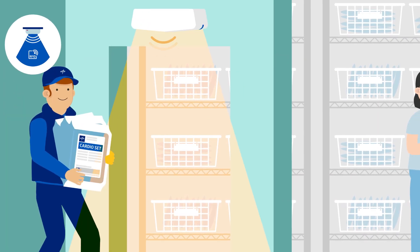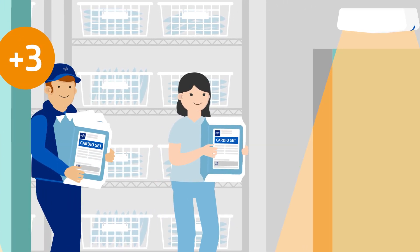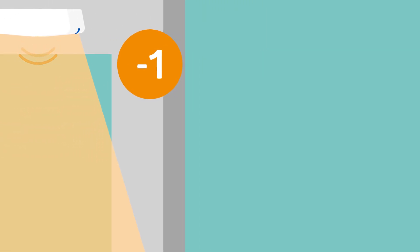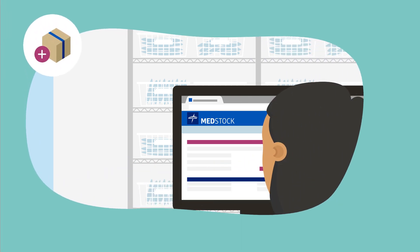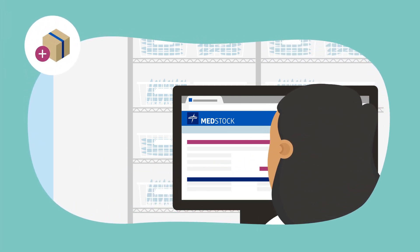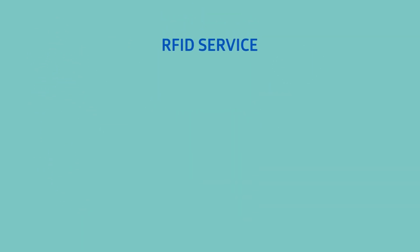A reader placed at the entrance of your storeroom picks up this signal and keeps track of inbound and outbound pack movements, giving you real-time inventory control. This reliable procedure tray consumption information is connected to MEDStock, MEDLINE's on-site inventory management system, for automatic replenishment and consumption reporting.